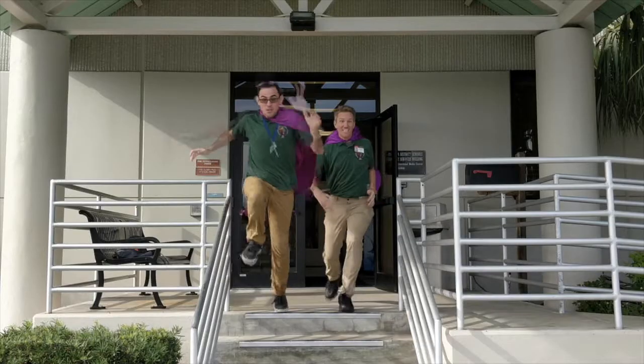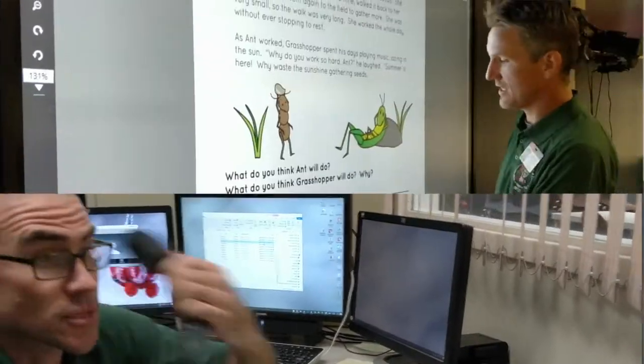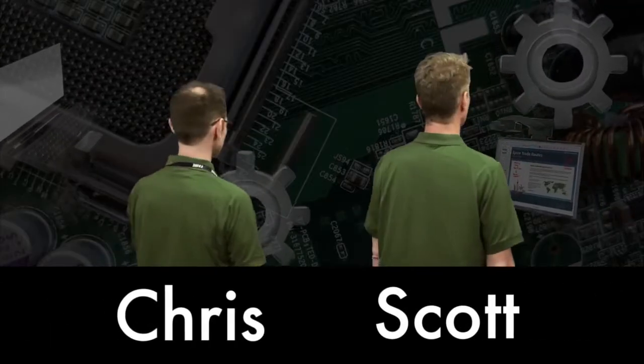Please, you must try this at school. Who are the green shirts? Chris. Scott. This is Tech Club.